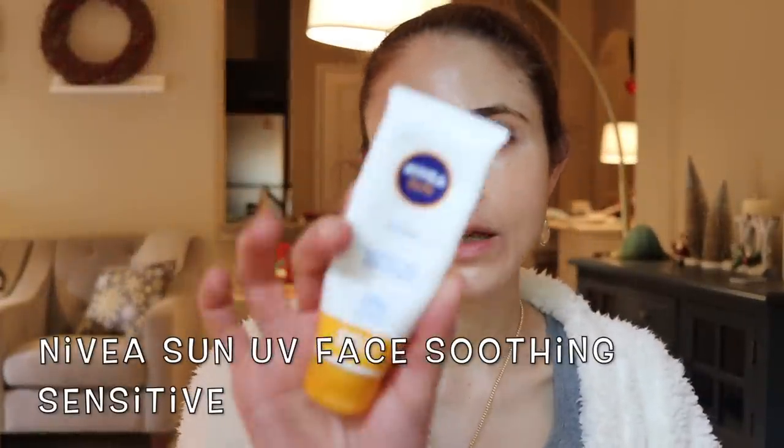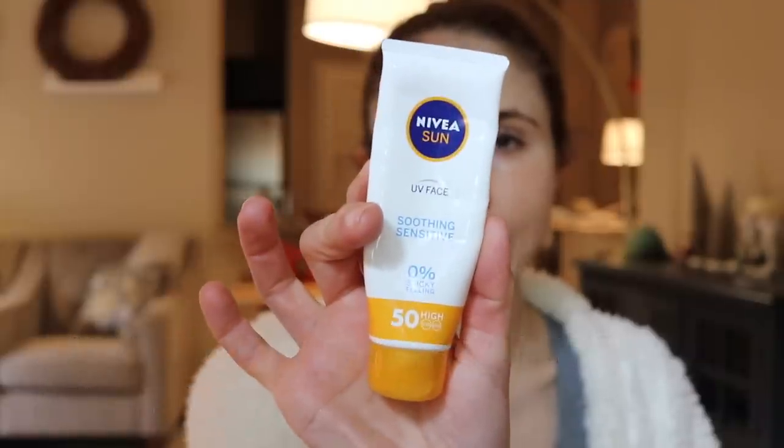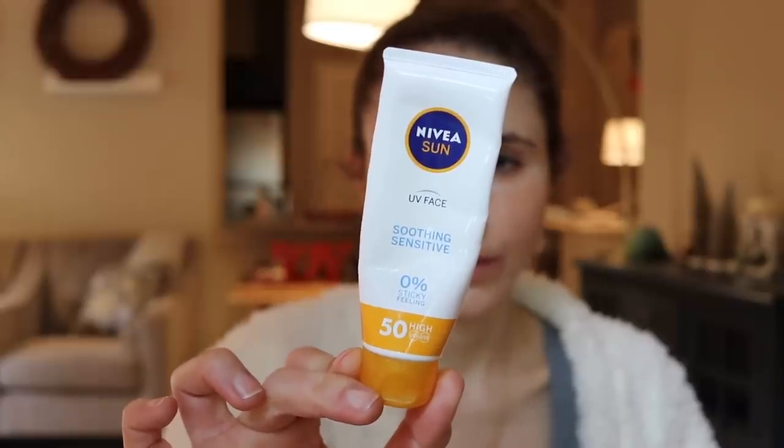The first one is by Nivea Sun — the Nivea Sun UV Face Soothing Sensitive. I've talked about this in other videos. This is a chemical sunscreen in the European market and it has wonderful filters for broad spectrum protection. It has Tinosorb, Avobenzone, Uvinul T150, Uvinul A+, Homosalate, and one other UVB filter. There's no cast to this. It absorbs into the skin very quickly with no greasy or sticky residue. It doesn't pill or ball — a very elegant formula. And my understanding is that it's pretty affordable for those in Europe. It's SPF 50.